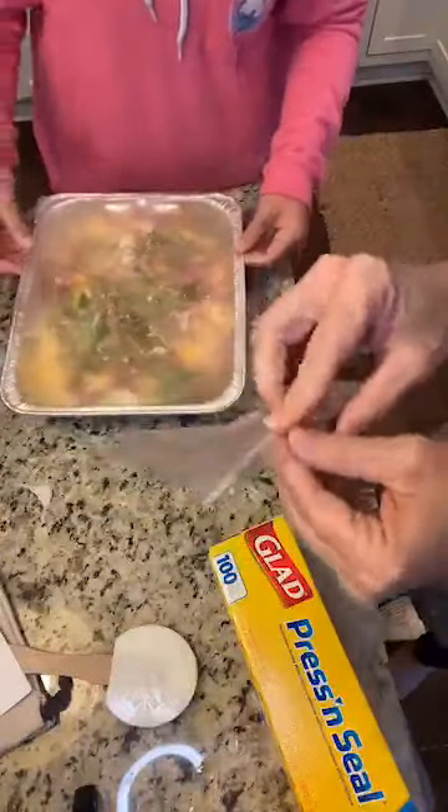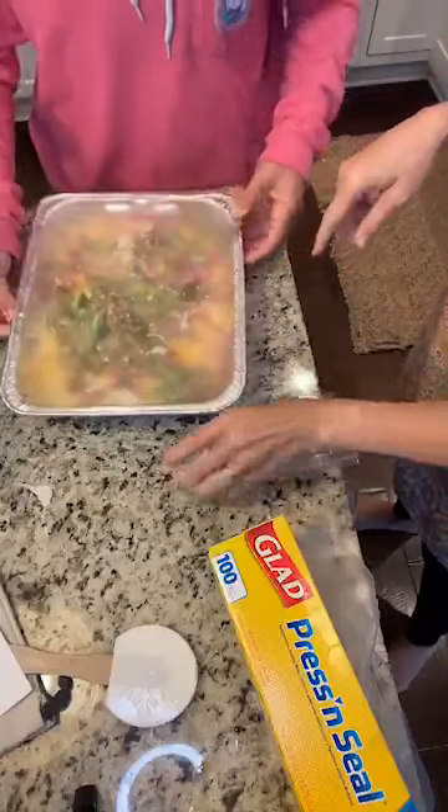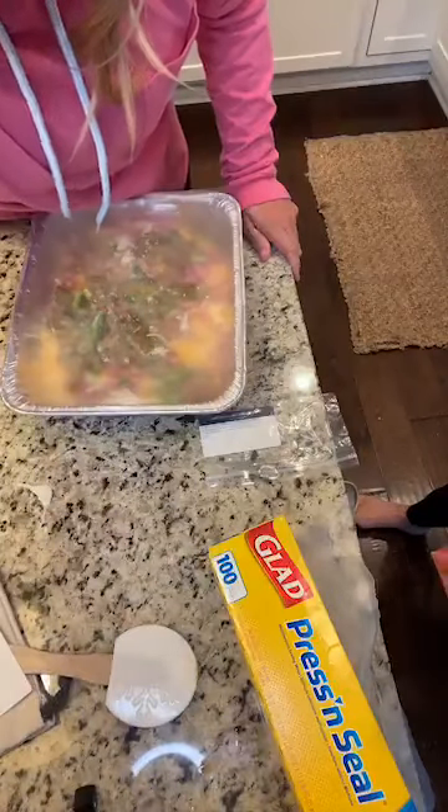We've also got the small insert cards that come with the plan, and we're going to tape that right on there. Good job. Now she's going to add a layer of foil on top. We've got our foil, and we're going to add it with some tape — just put this right on top. This way when we pull everything out, we'll know exactly what to do.